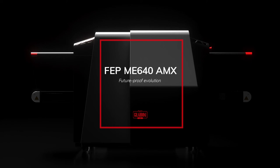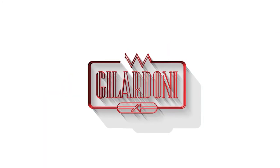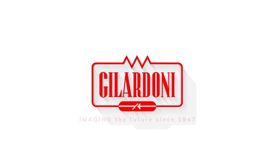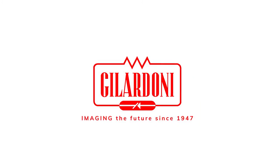FEP-ME640 AMX. Future Proof Evolution. GILARDONI — imaging the future. Since 1947.